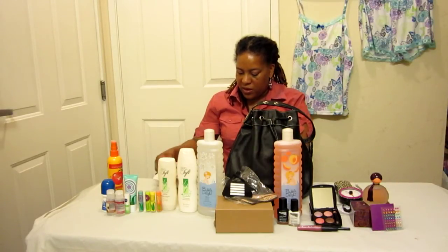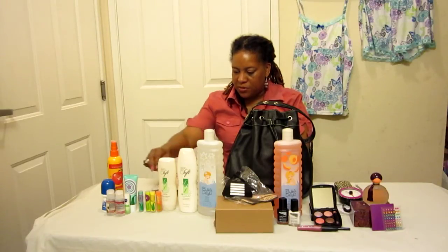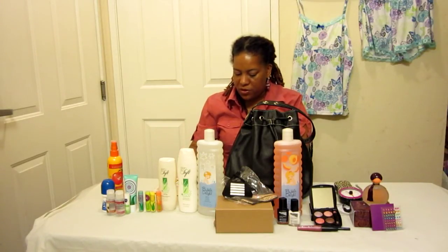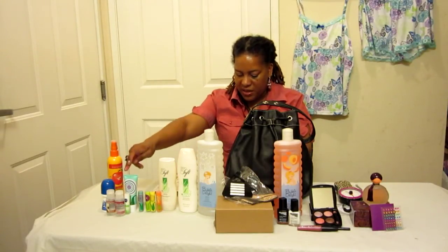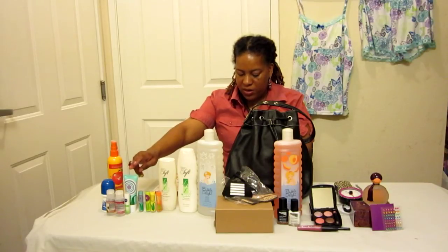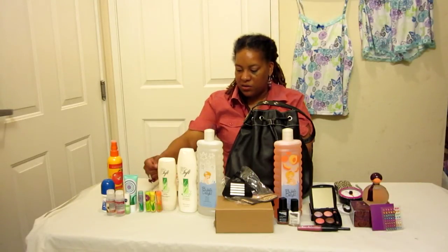Then we also have Sweet Spring Lip Balms right here — we have Pineapple, Grape, Raspberry, and Jelly Bean. Those are $0.89. We have the Spring Hand Creams and Vitamoist, Moisture Therapy, Intensive Healing Repair, Skin So Soft Signature Silk, and Silicone Glove.